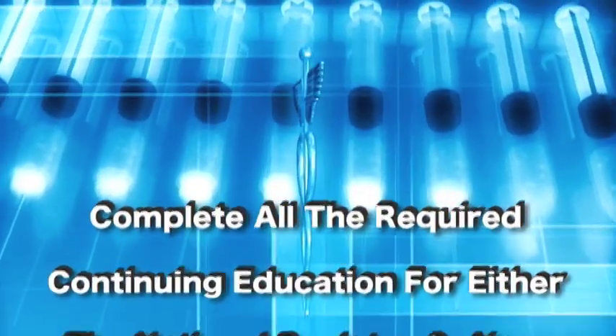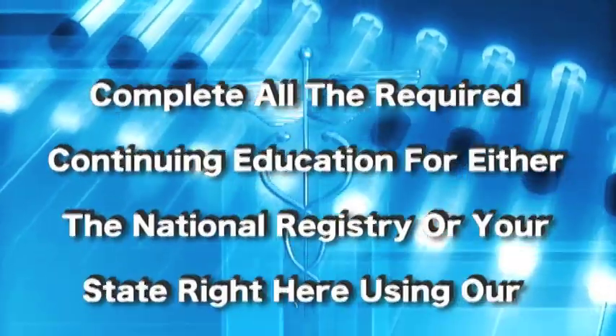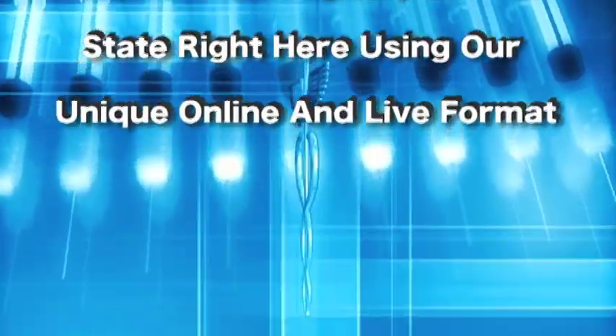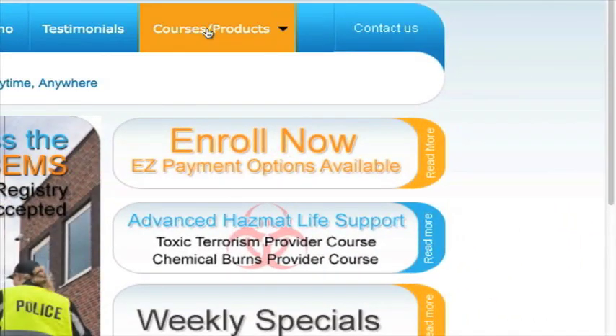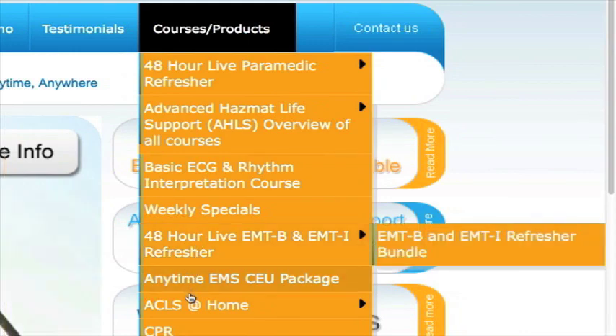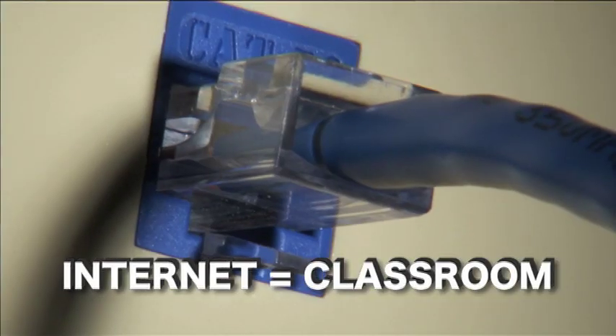You can complete all the required continuing education for either the National Registry or your state right here using our unique online and live format. This format is 100% live and 100% interactive. With Distance CME, you'll have the ability to complete all of your required continuing education without leaving the comfort of your home or station. Wherever you have an internet connection, you have a classroom.